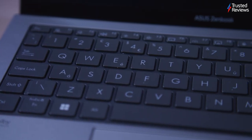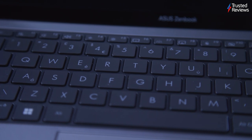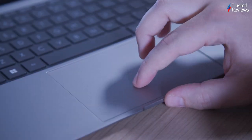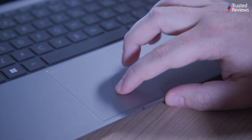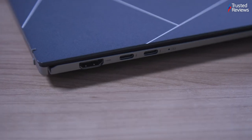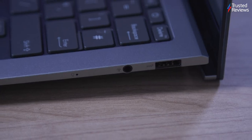The keyboard, while not as exceptional as Asus gaming laptop keys, is acceptable given the thin chassis. The trackpad is surprisingly large and offers a responsive and satisfying click. For ports, the 2023 model beats the previous generation. There are two Thunderbolt 4 ports, a USB-A, an HDMI 2.1 and an audio combo jack.